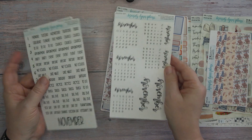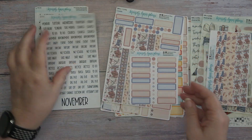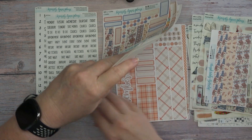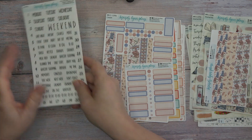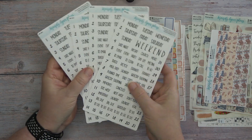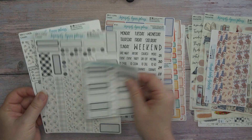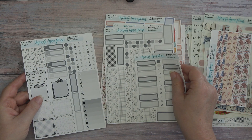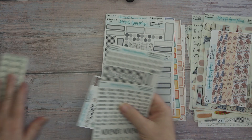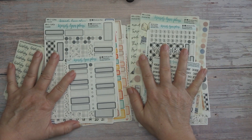Then we have the November calendars — we have the November for the monthly kit, and then we have one for each of the weekly kits. So this is my weekly kits, which I'd already shown you. So this goes with these, let's get it all back over here.